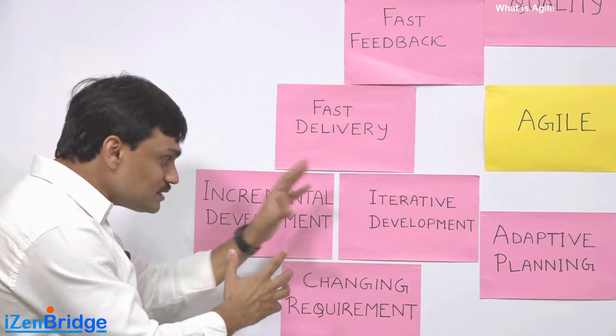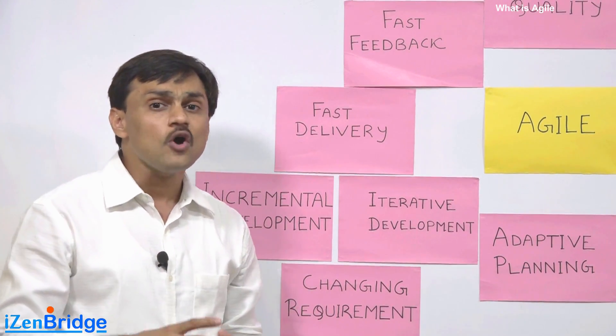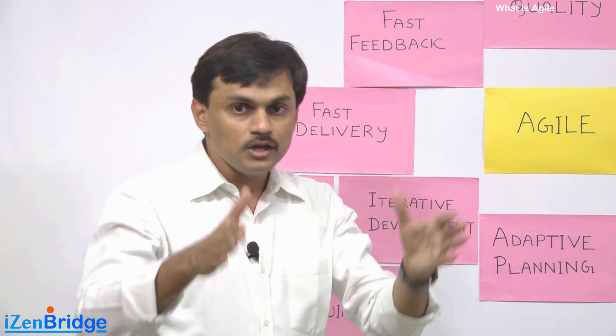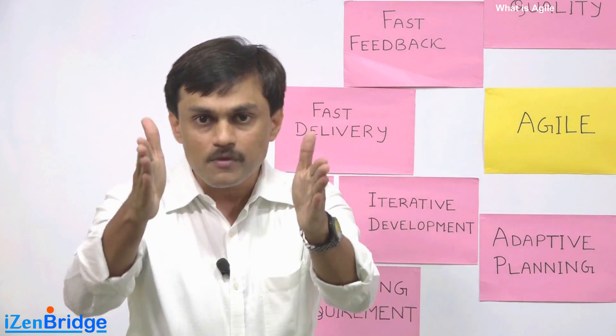If you do all this, it results in changing requirements. So Agile is all about adapting — not taking a fixed path, not thinking of a fixed flow of requirements, and not thinking of a fixed project plan.